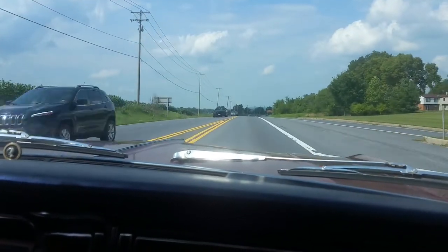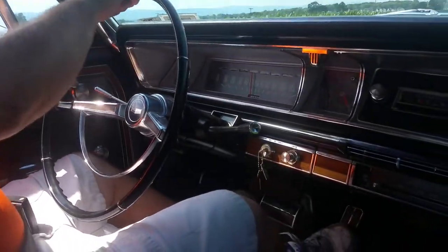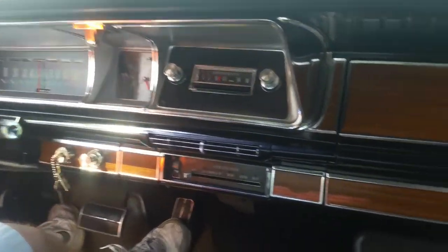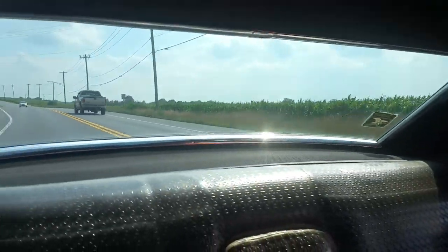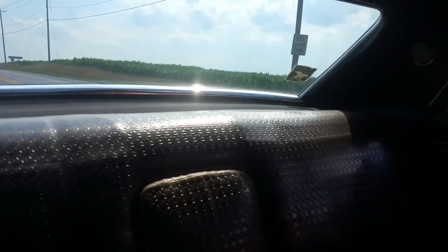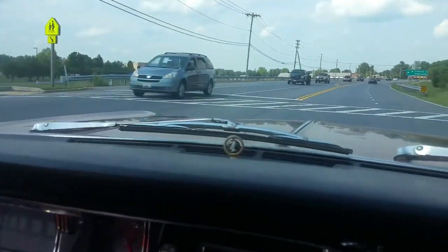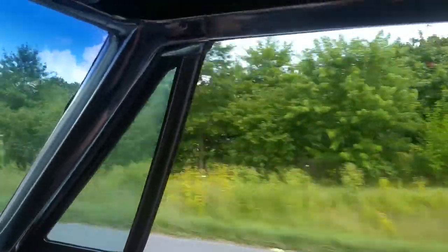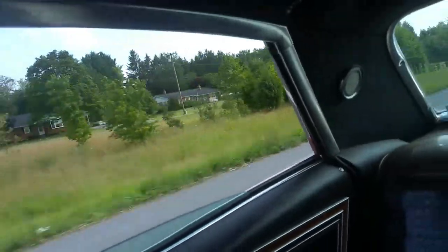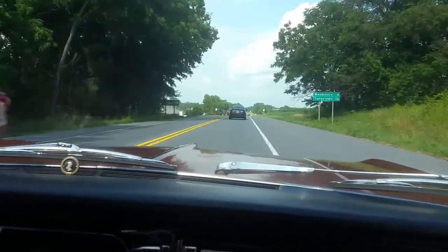Here we are in the '66 Caprice, taking it for a little drive — just filled up the gas tank. It's like a couch. Well, like a boat. She's cruising right along. We're up to 65 now and I'm not even trying — she's drifting up that fast. 42,951 on the odometer.